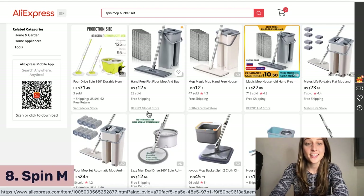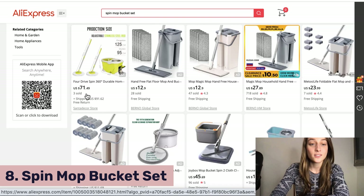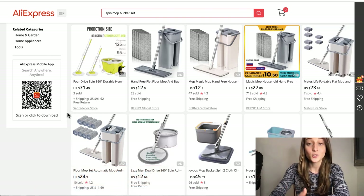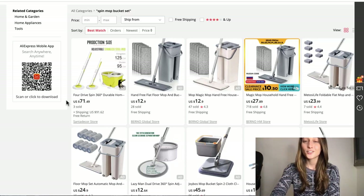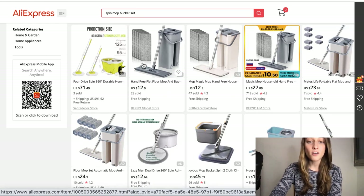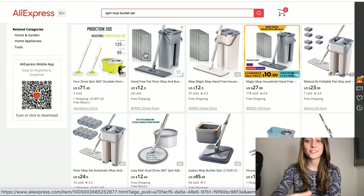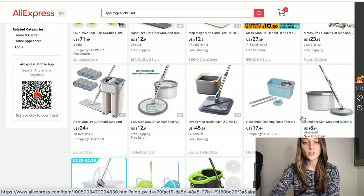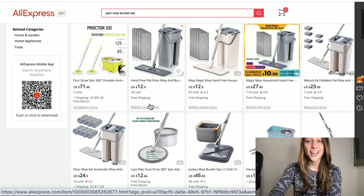Our eighth product of the day is a spin mop bucket set. This is just a household basic — everyone needs cleaning products and you really can't go wrong with this one. It's an evergreen product; people are always going to clean their homes. You have different versions with different functionalities: some that offer two mops, some with multiple reusable cleaning pads, and different shapes of the mop head — square ones that get into corners and circular ones as well. Look through all of these and consider the different functionalities you can offer people.